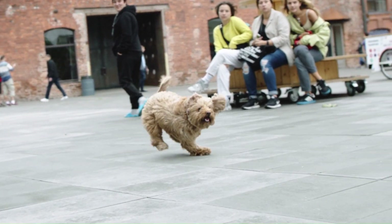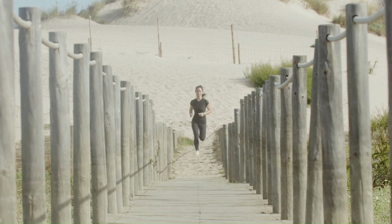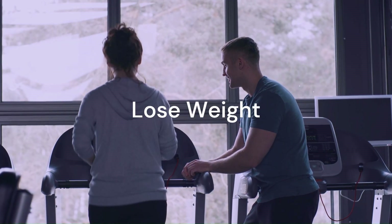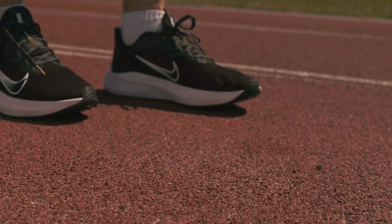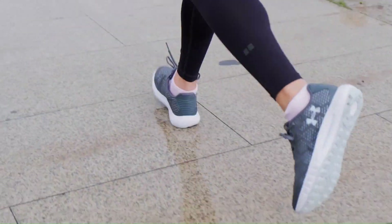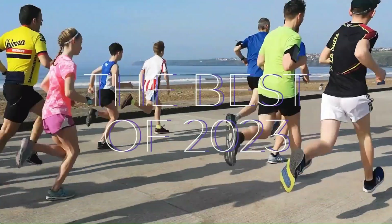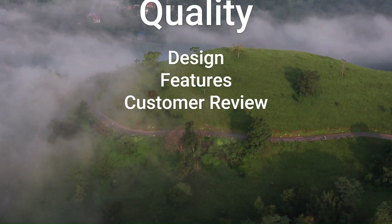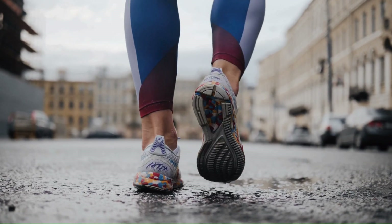Hi everyone, welcome to my channel. Today I'm going to reveal the top 5 best running shoes of 2023 that will help you boost your metabolism and lose weight faster. If you're looking for a pair of running shoes that can improve your health and fitness, you've come to the right place. I've done extensive research and testing to find the best running shoes of 2023 based on their quality, design, features, and customer reviews. So without wasting any time, let's jump right into it.